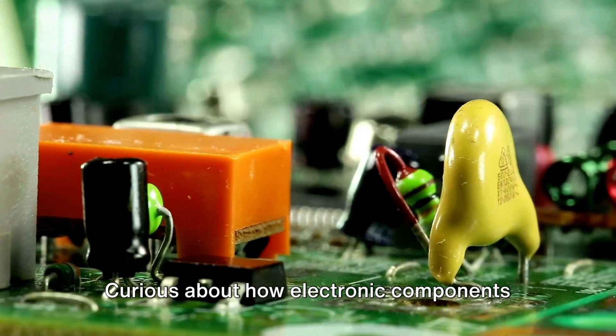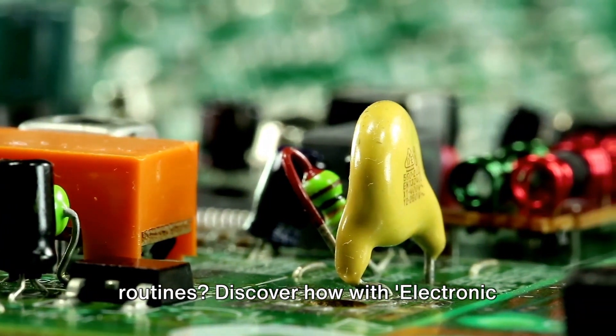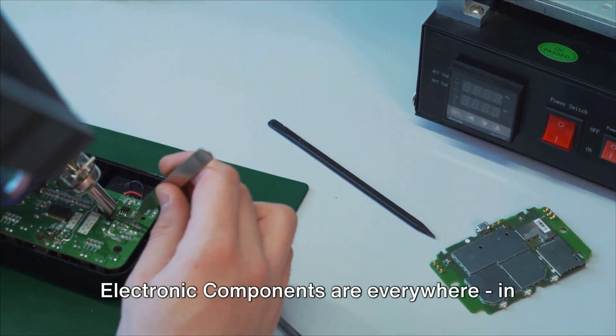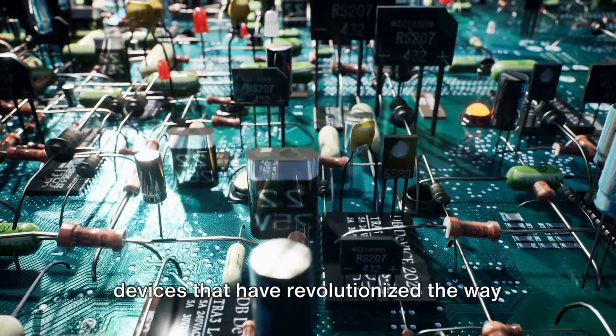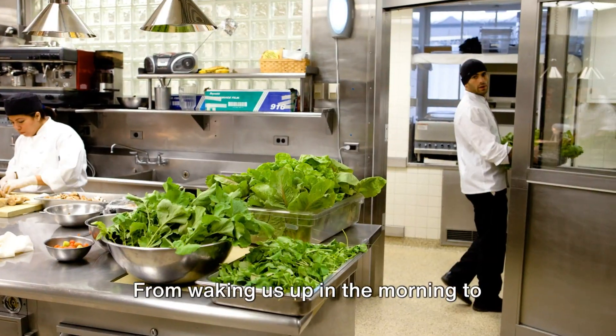Curious about how electronic components play a critical role in our daily routines? Discover how with Electronic Components 101, explained by Zenka Europe. Electronic components are everywhere — in our smartphones, laptops, home appliances, even our cars and industrial machinery. They are the building blocks of the devices that have revolutionized the way we live, work, and play.